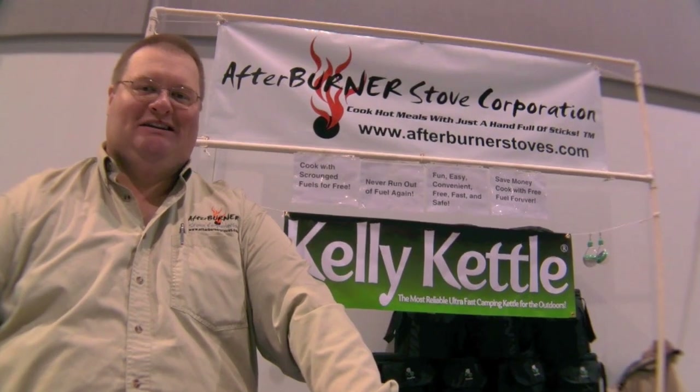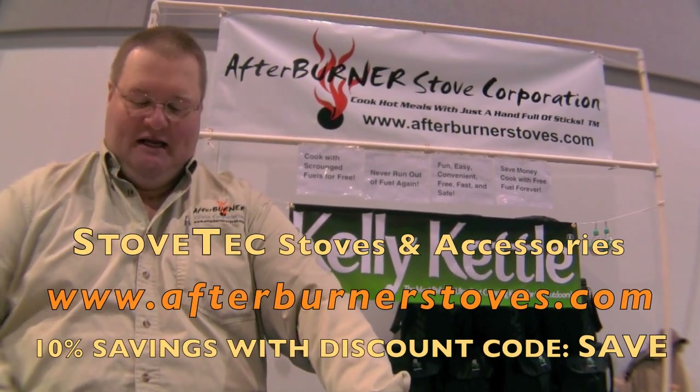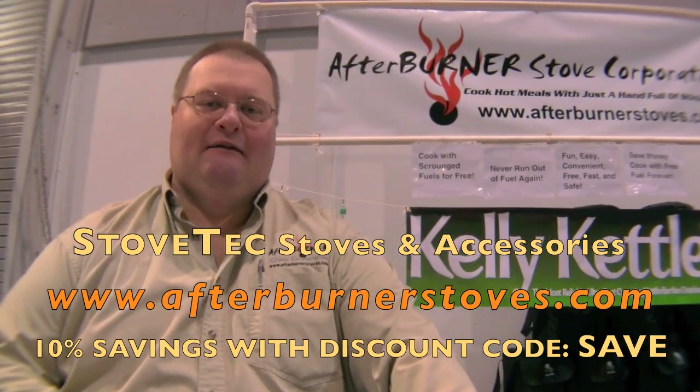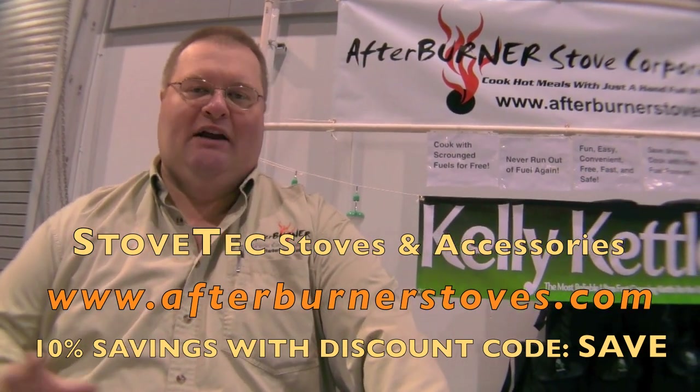These stoves are extremely cheap to operate — essentially free — and all you need is a reliable fire starter and nature. You can cook food and sanitize water for your family regardless of circumstances. To buy, go to afterburnerstoves.com and shop the online store. Use coupon code SAVE — S-A-V-E — for an extra 10% off. The Afterburner Stove Corporation was founded by a group of families who want to be better prepared, save money while camping, cook for free, and always be able to find a stick to make a hot meal or sanitize water.